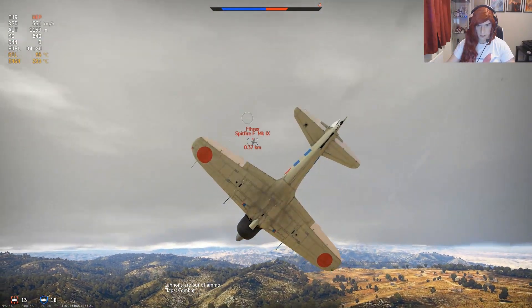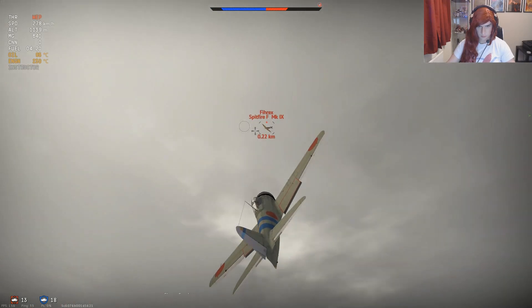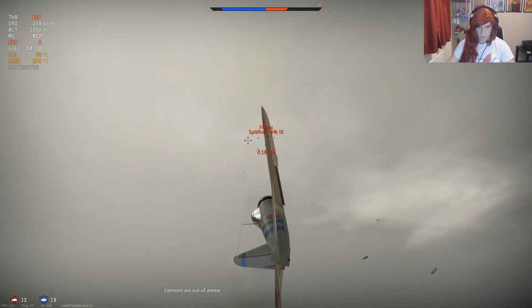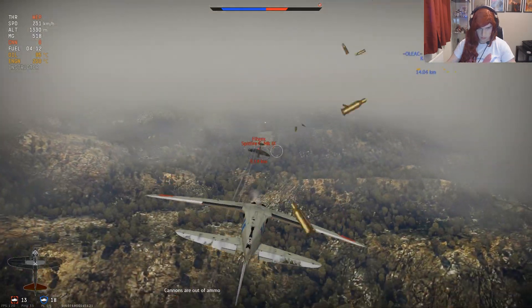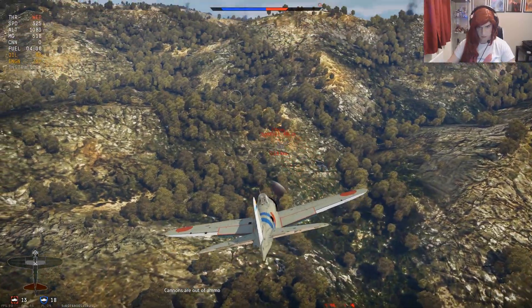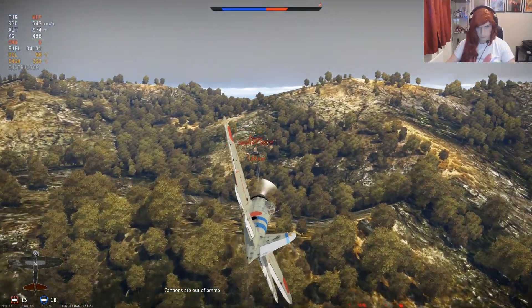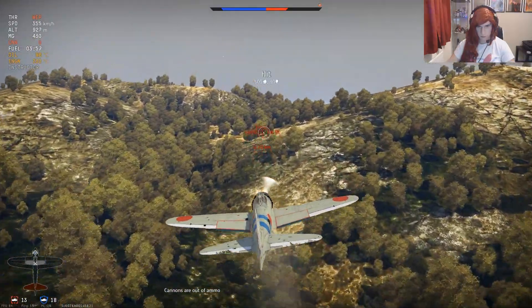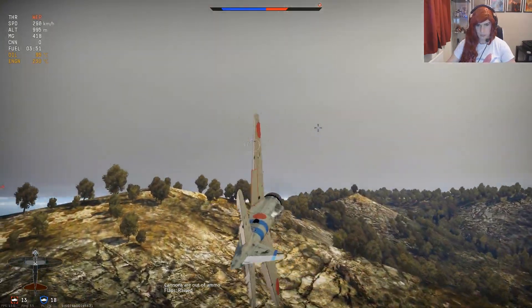I don't know where the rest of my team is. Even in the Spitfire — the Spitfire cannot out-turn this. I just need a lucky fire. Uh-oh, there's a shot from behind — the P-47 can't. There we go, we got him!